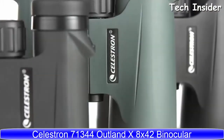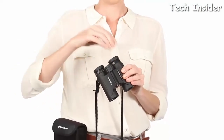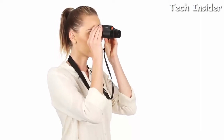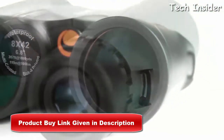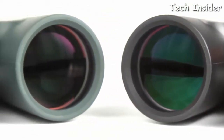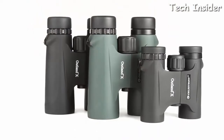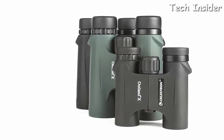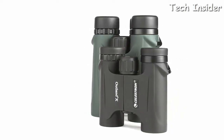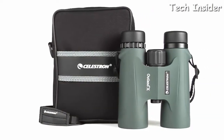For your next outdoor adventure, the Outland X binoculars from Celestron are easy to use and great for beginners. Twist-up eye cups ensure correct eye positioning with or without glasses, and ergonomic housing makes them easy to grip even with gloves on. A large smooth focus wheel brings subjects into view quickly. Inside, fully multi-coated optics and BaK-4 prisms provide increased light transmission and brighter images. Compact 8x25 and 10x25 models fit in a pocket or glove compartment, while full-size 8x42 and 10x42 models gather more light for detailed observation. All Outland X binoculars are waterproof and fog-proof, and each includes a neck strap, semi-attached lens caps, and a carrying case.